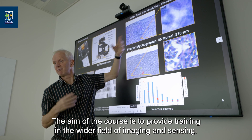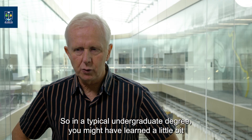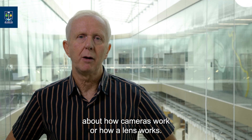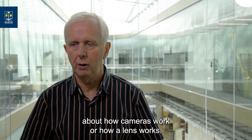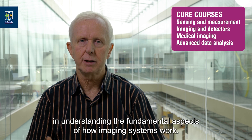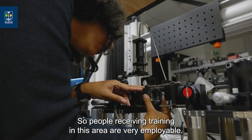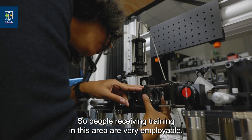The aim of the course is to provide training in the wider field of imaging and sensing. In a typical undergraduate degree, you might have learned a little bit about how cameras work or how a lens works. We will take you to a much higher level in understanding the fundamental aspects of how imaging systems work.